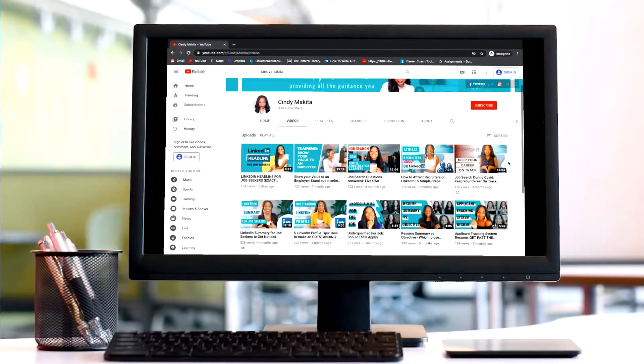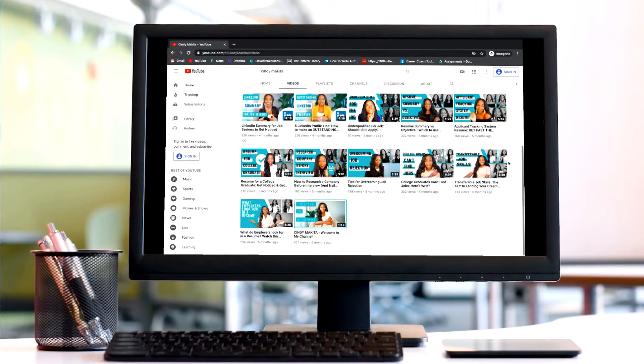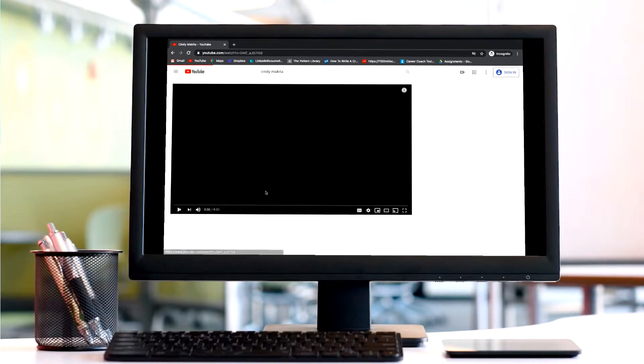But first, for all the guidance you need to get hired, subscribe to my channel. I post weekly content that will help you along every step on your journey toward landing your dream job.